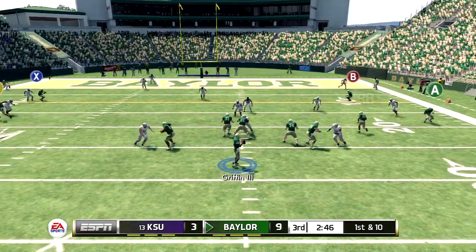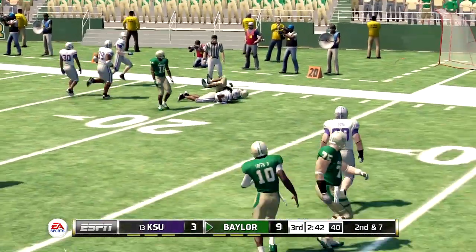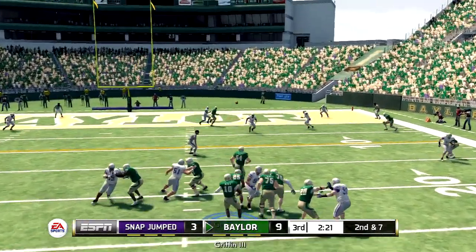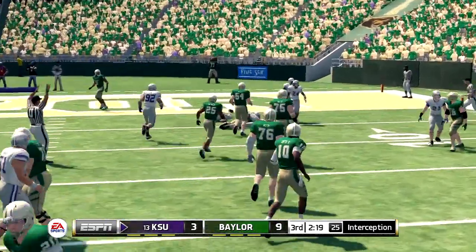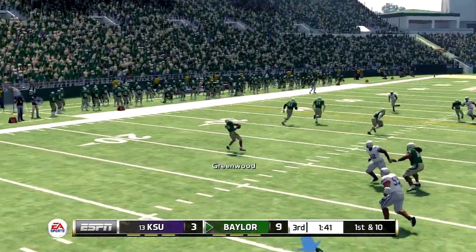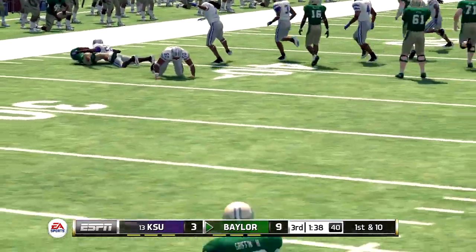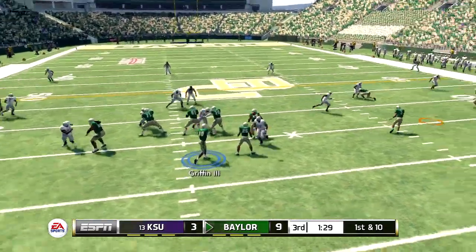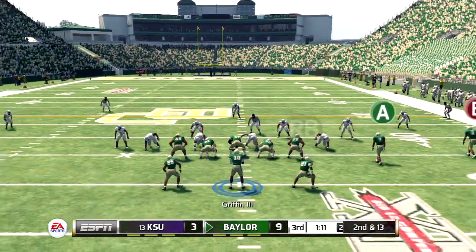From the 20-yard line, first down — he drops to throw and is taken down. Second and seven, ball on the 17. He throws into coverage — it's picked off. Back to pass, delivers to the halfback on the screen. Baylor with a six-point lead.